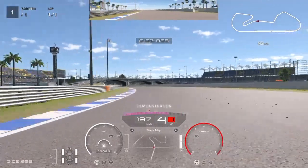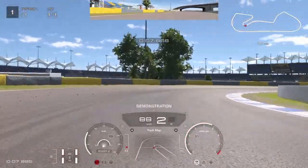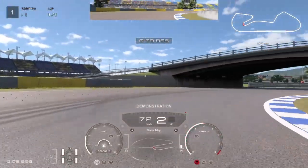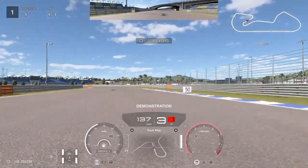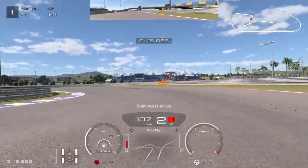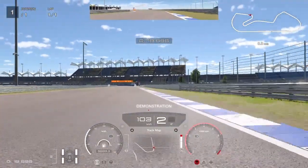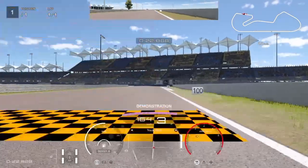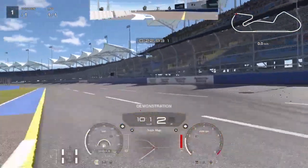I'll show you the demonstration because he takes a different line — he stays left and then comes across. He's a little bit slower and ends up with a slower time than what I showed you. He gets a 22.9, so let's move on to the next sector.